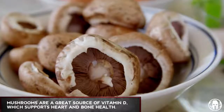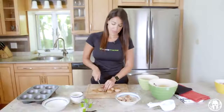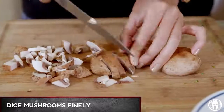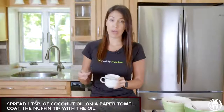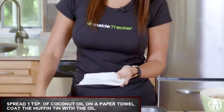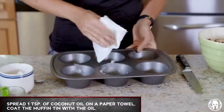Last but not least, we've got our mushrooms here. Mushrooms are an excellent source of vitamin D — most people don't know that. Just dice them up nice and fine. We've got our coconut oil here. We're gonna take about a teaspoon, wipe it on a paper towel, and then just wipe it around the inside of the muffin tins to grease them up.